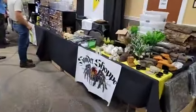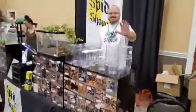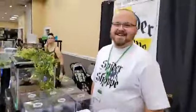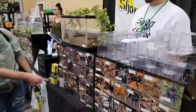Look at that spider! Spiders right here — we got spiders, the Spider Shoppe. What is that right there? That's a Peruvian giant white-legged centipede. What is it? Scolopendra species white-legged. That's huge, that's massive. You won't find those out in the wild.